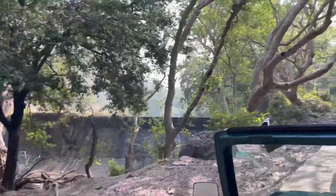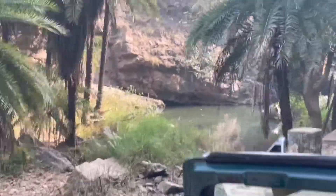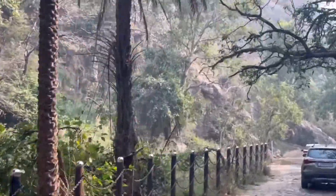On our way we met a lot of langurs, as we call them. The entire pathway was really beautiful, and the path for both the fort and the safari are the same. There is a beautiful fountain on the way and the carvings and the nature are really beautiful.